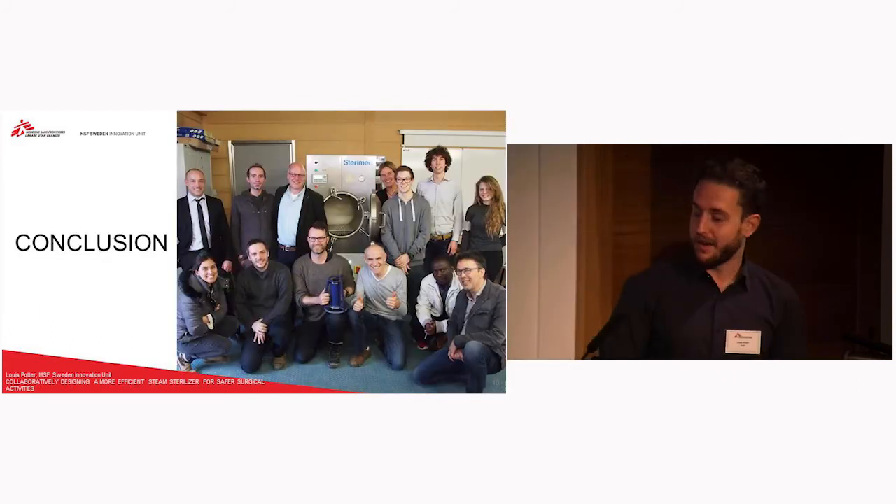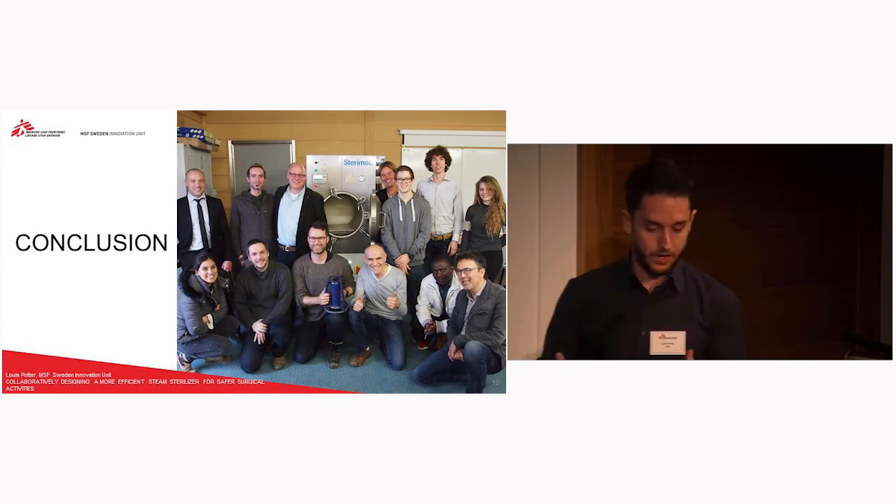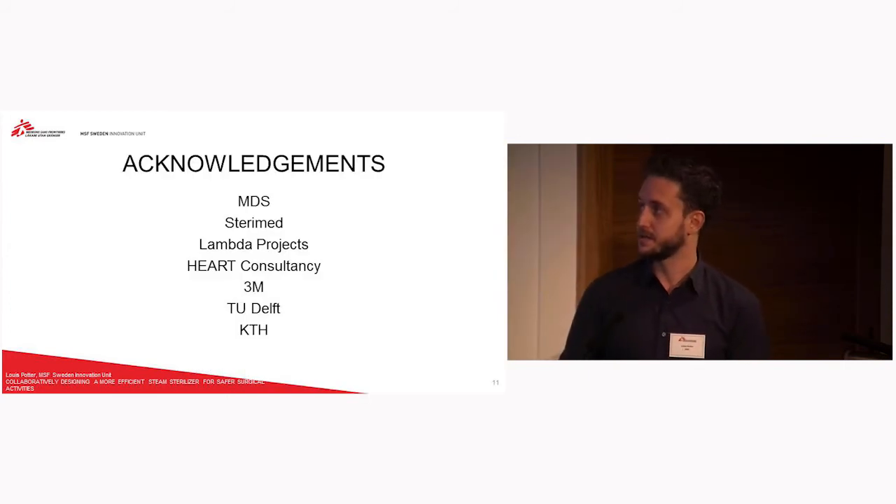To conclude, the smiling faces speak for themselves. It was a very successful project — basically all the needs in the brief were met. The company were pleased with the product they produced as well; they're looking to expand the market for this and sell more units. Overall, it was a very positive experience.